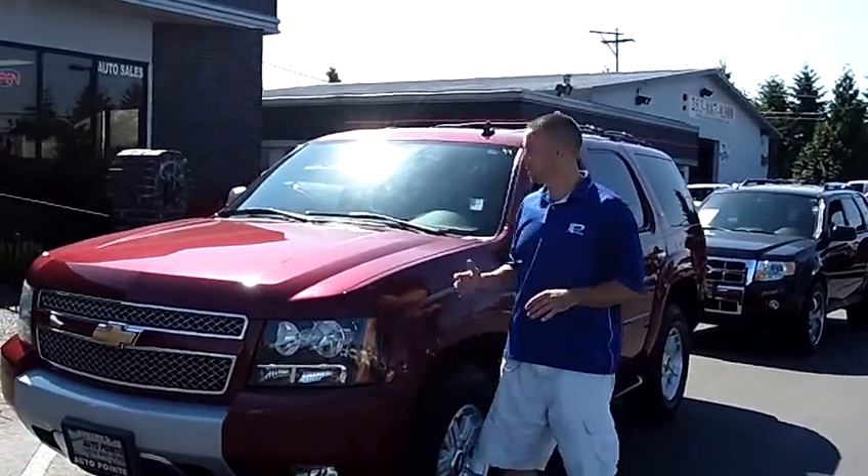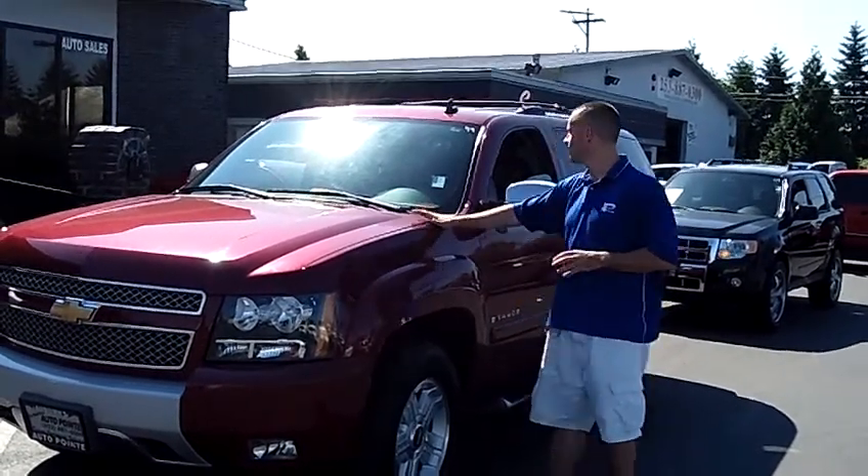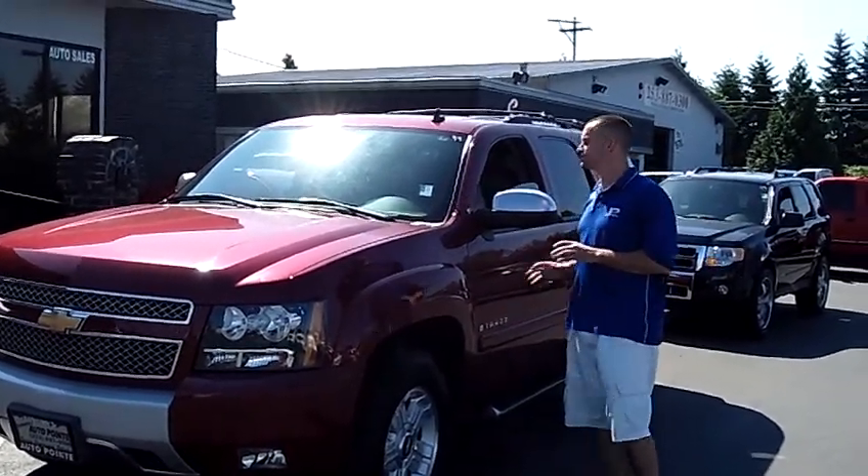Hey folks, Adam Ashby here with Auburn's Auto Point. I'd like to show you our 2007 Chevy Tahoe Z71, stock number 9075.